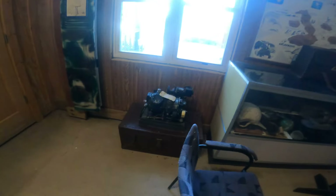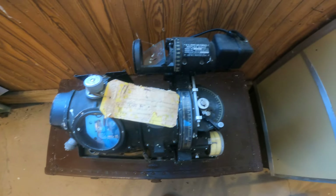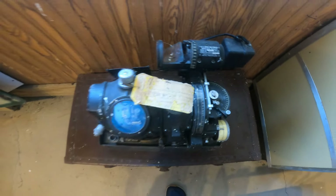Oh, this is the Norden bomb sight — kept secret for many years.